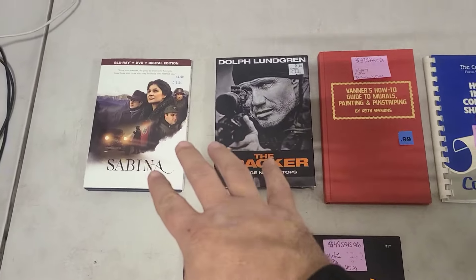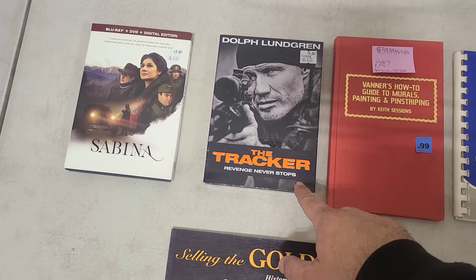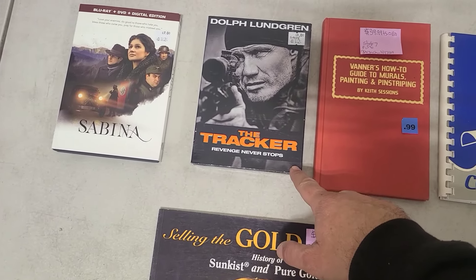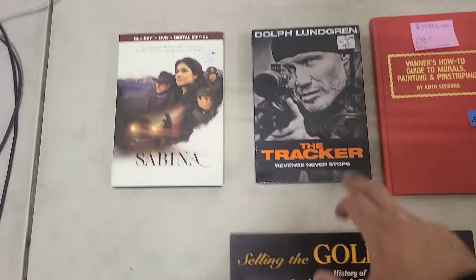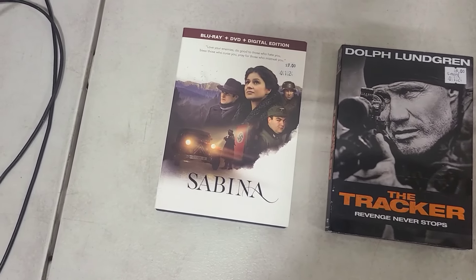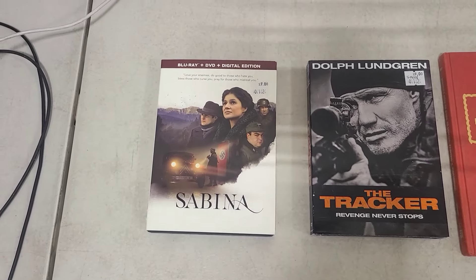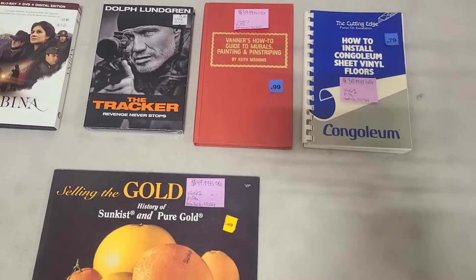Side note: I also picked up both of these DVDs — this sealed Dolph Lundgren movie called The Tracker: Revenge Never Stops. This one I'll sell for five bucks in my store. And this one, Sabina, which I've never seen before and is apparently fairly rare — I'll sell that for $7 in my store.